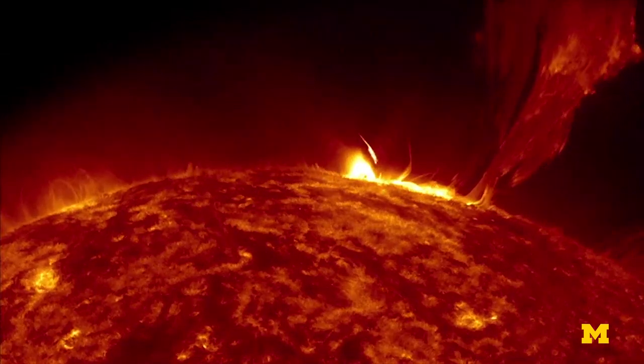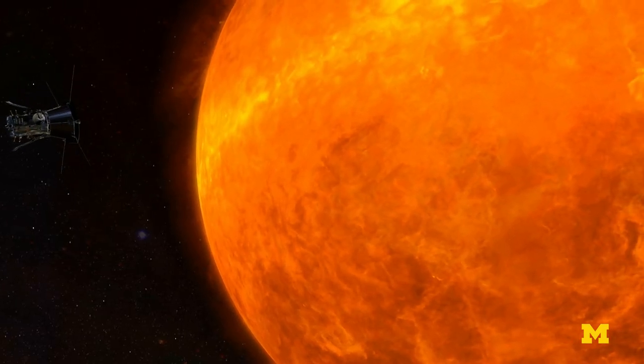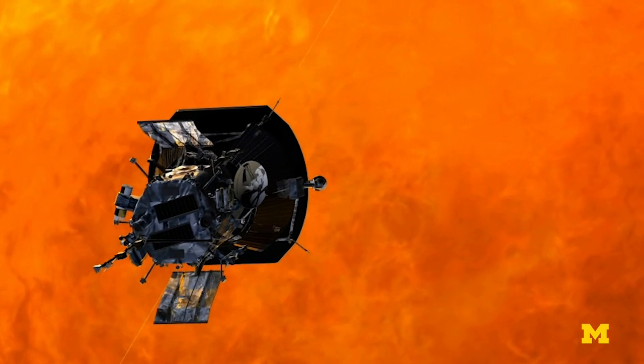The probe team needed to prove that their instruments could withstand the harsh conditions of the Sun. Justin Casper is responsible for the probe's Faraday Cup, which is designed to scoop up the solar wind.